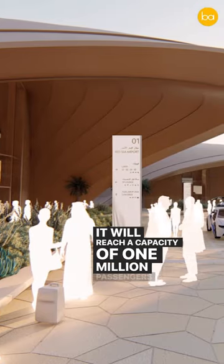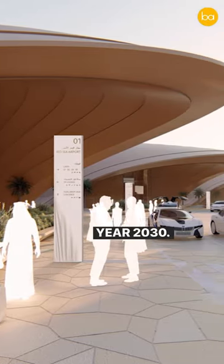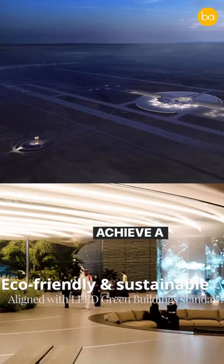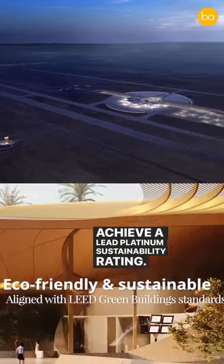It will reach a capacity of 1 million passengers by the year 2030. The studio is aiming for the Red Sea International Airport to achieve a LEED Platinum Sustainability Rating.